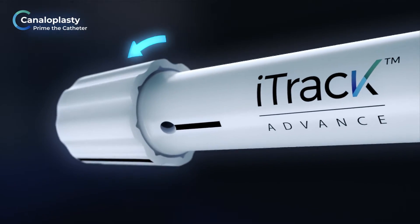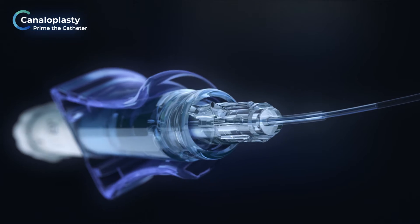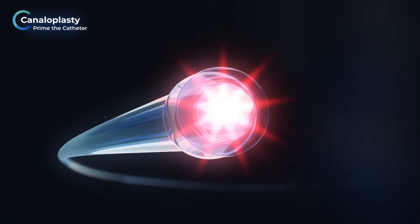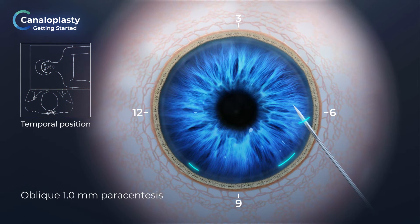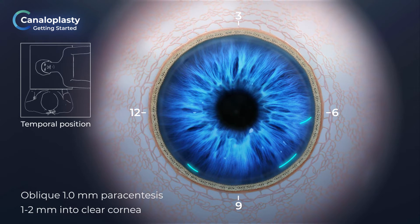Before treatment, prime the EyeTrack Advance with high molecular weight viscoelastic. Once fully primed, viscoelastic will ooze from the microcatheter tip. Sitting temporal, create an oblique 1.0 mm paracentesis, 1–2 mm into clear cornea.